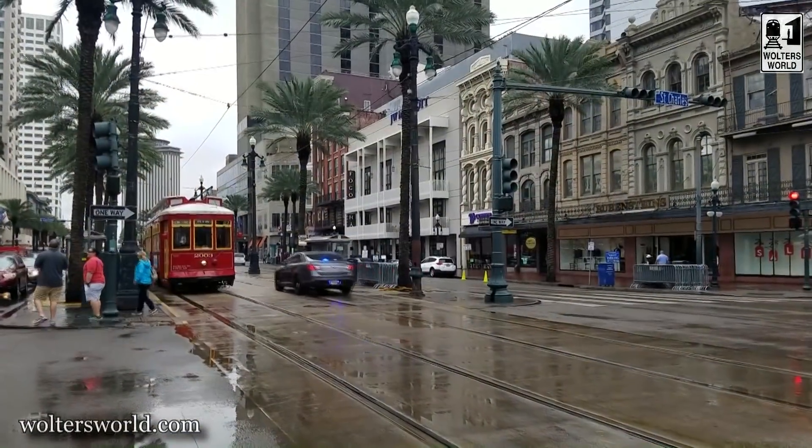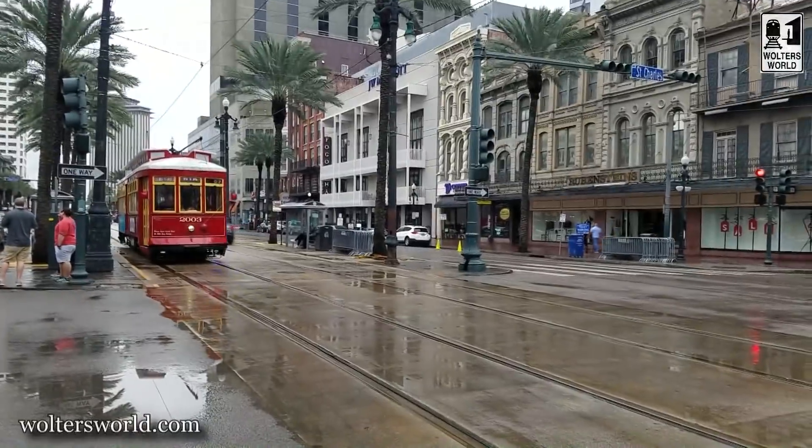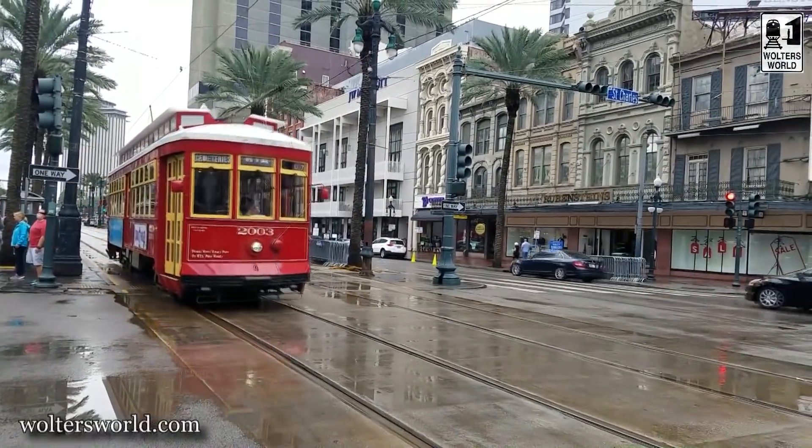Hey there, fellow travelers. Mark here with Walters World. Today we're in New Orleans, Louisiana, answering one of your questions: how do I use the streetcars when I come here to New Orleans?